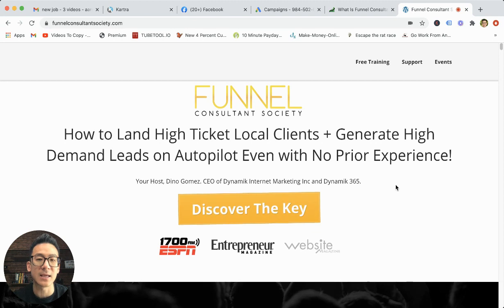Funnel Consultant Society is basically a Facebook ads training that's going to teach you how to generate leads on Facebook and get customers and generate leads for them offline. So basically, you're going to be looking for offline brick and mortar businesses. You're going to learn how to get them as clients and charge them a retainer fee to generate Facebook leads for their businesses. That's essentially how this works.